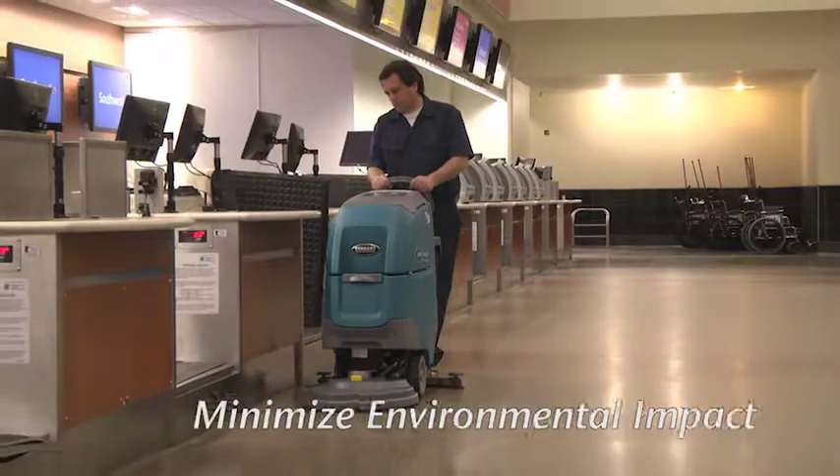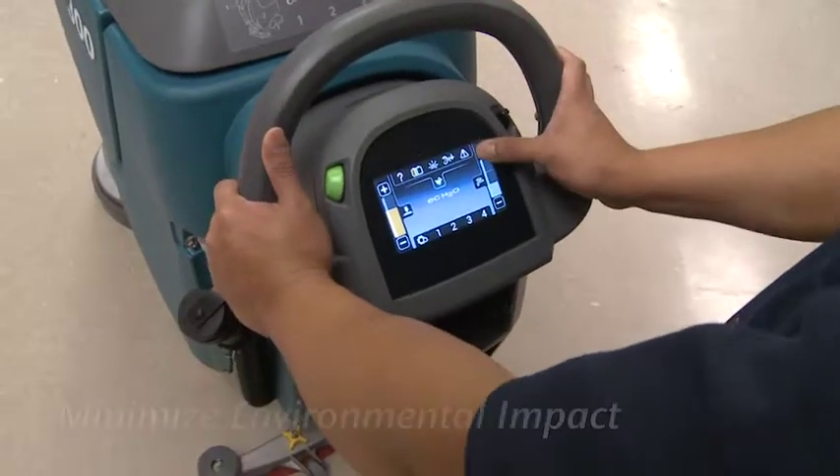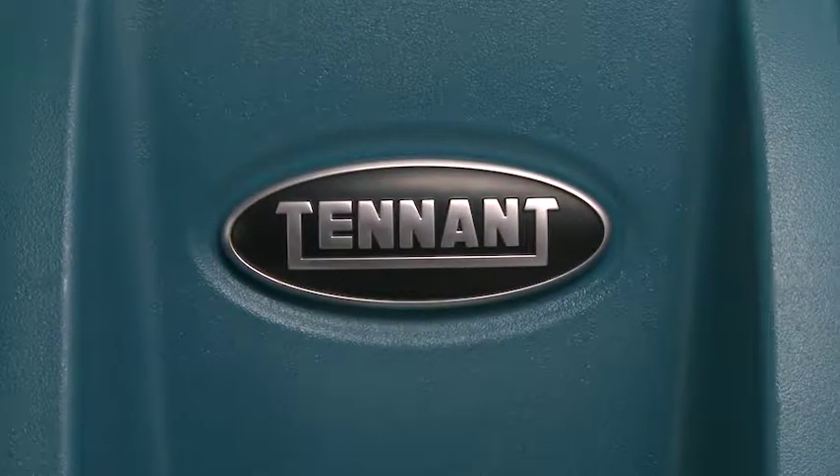Tenet's T300 features sustainable technology and innovative engineering for easy operation and maintenance. Because it's made by Tenet, it's built with quality and durability in mind.